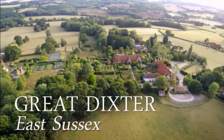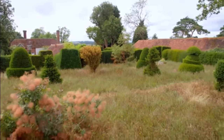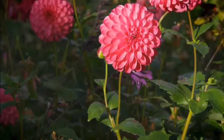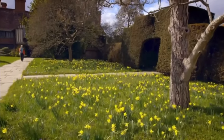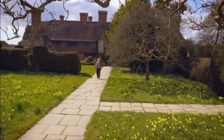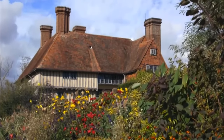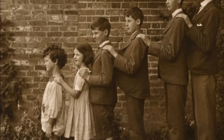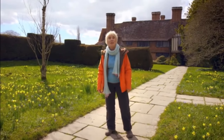Great Dixter is one of Britain's most iconic gardens. It was the lifelong home of Christopher Lloyd, a revolutionary gardener who tore up the horticultural rule book. This magnificent house and its six acres of garden have become a horticultural mecca for garden lovers all over the world. It was more than a hundred years ago that the Lloyd family bought the property, later passed on to one of the children, Christopher Lloyd, known as Christo.